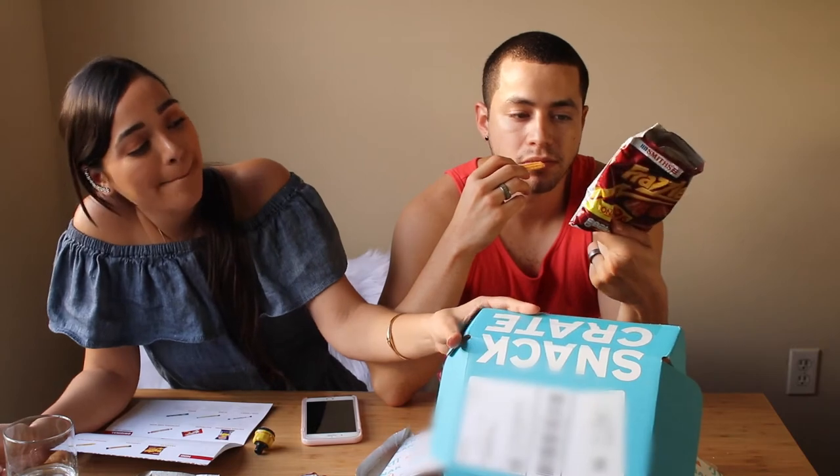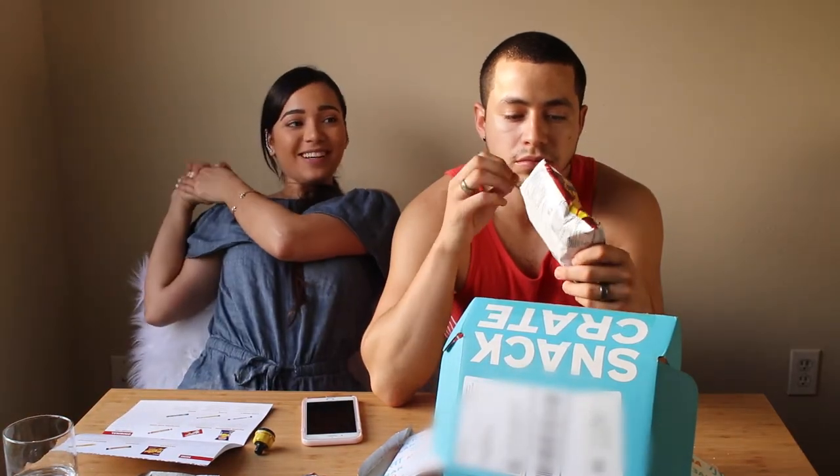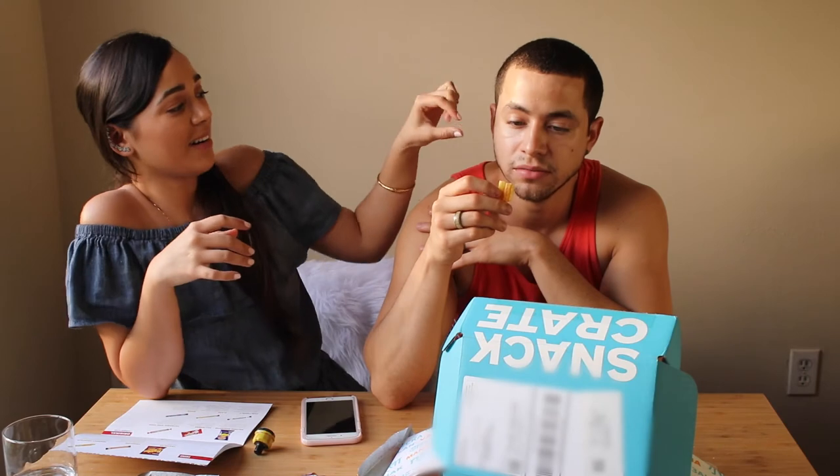That's all we have for this month's snack crate. What do you guys think? It was pretty good, right? Are you excited for next month's? Depending on where it's from. I'm excited to know where. Anyway, I hope you guys enjoyed this short video. I thought it'd be fun to try this out on camera so you guys can see. I'll put the link down below if you guys want to order your own snack crate from another country.